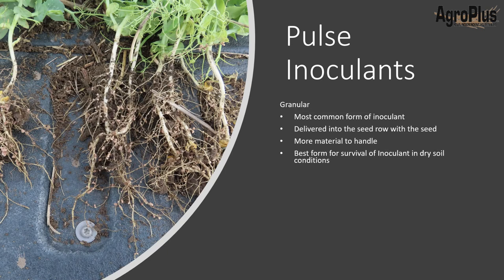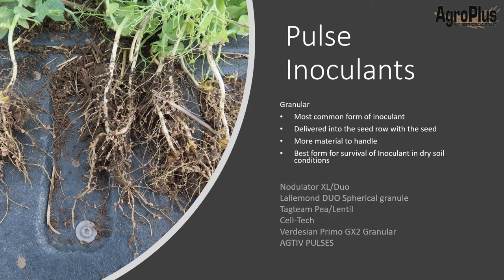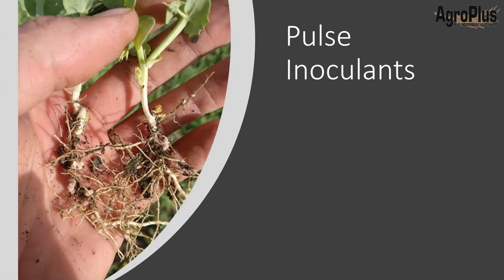Granular is going to be your most common form of inoculant, delivered right into the seed row with the seed. It's going to be a little more material to handle — usually 3 to 5 pounds per acre — and it gives you the best chance of survival of your inoculum in dry soil conditions. Popular brands we carry include Nodulator XL, Duo Lalum, Duo Spherical Granule (new on the market this year and very promising), Tag Team P and Lentil Cell Tech (more of a bargain option), Verdesian Primo GX2 granular, and Active Pulses.